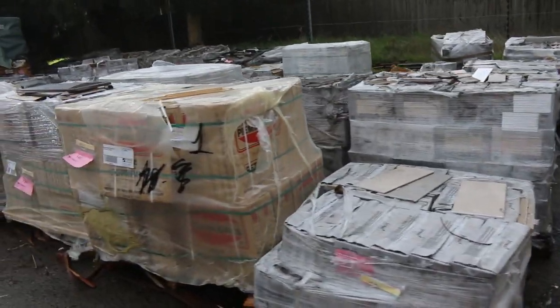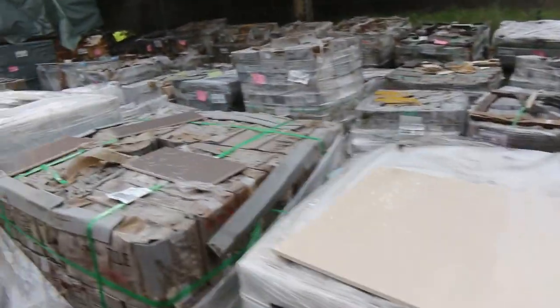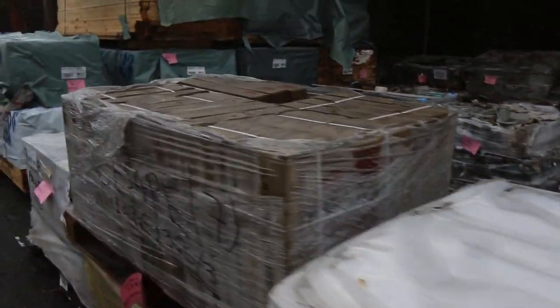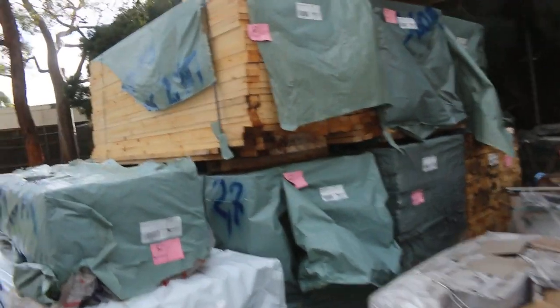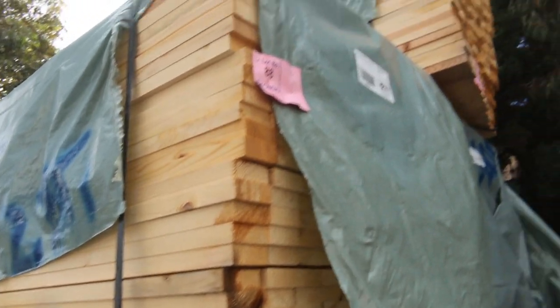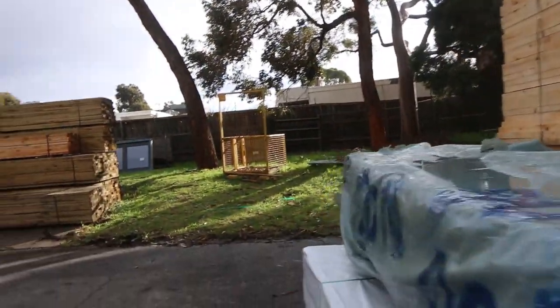Heaps of pavers and tiles to choose from. Over here, we've had another good sized truckload of the Merch Pine studs — 90 by 35 and 90 by 45. They'll just be to clear there tomorrow, the Merch Pine studs once again. That's a good load of those there.